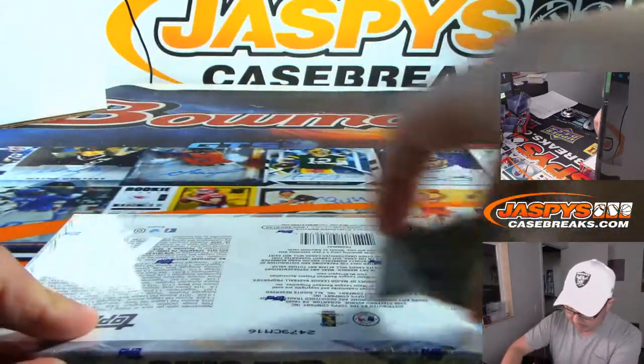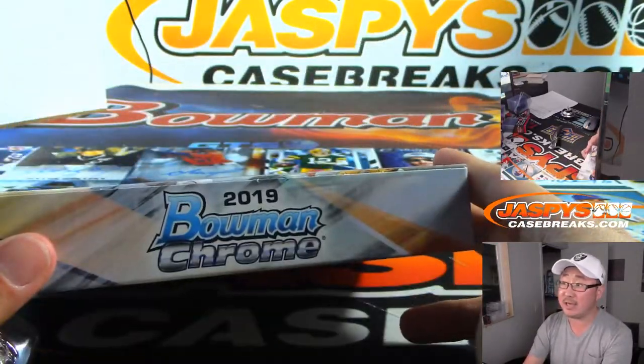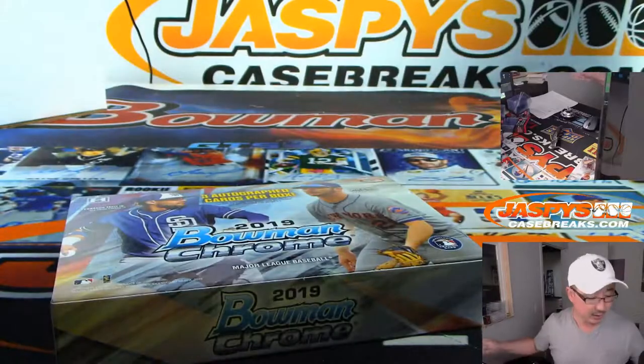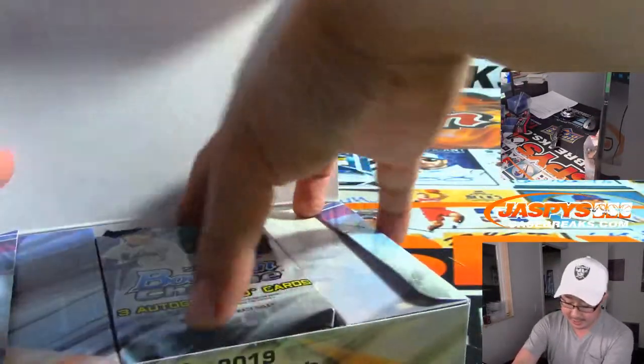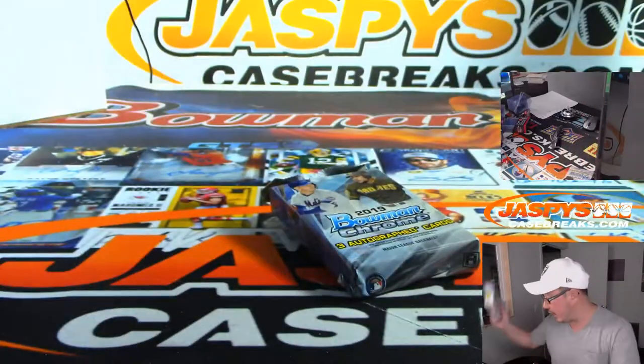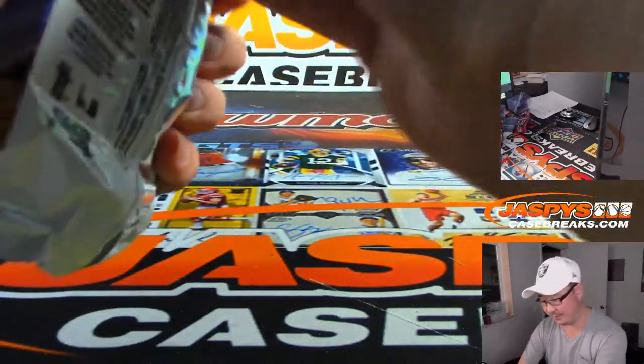The HTA — only three cards per box, three autographs. And we've got group breaks of this available too on the website: HTA full case, pick your teams, and Hobby full case, pick your teams as well. That's all on JaspiesCaseBreaks.com.